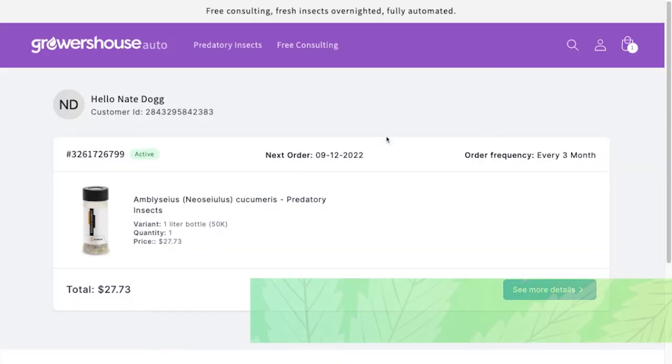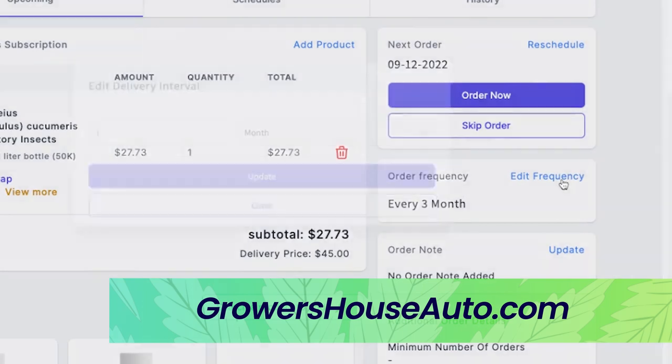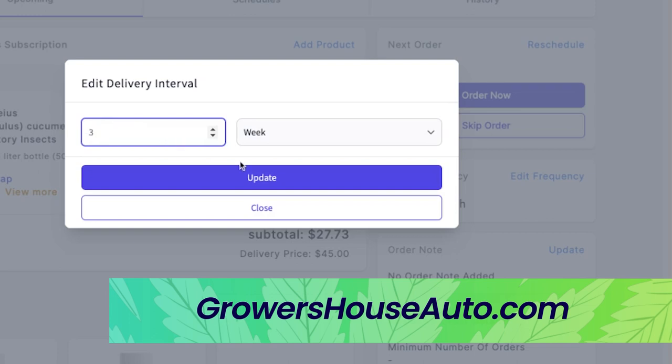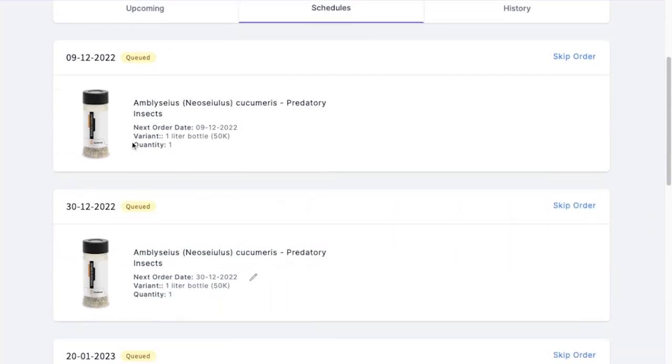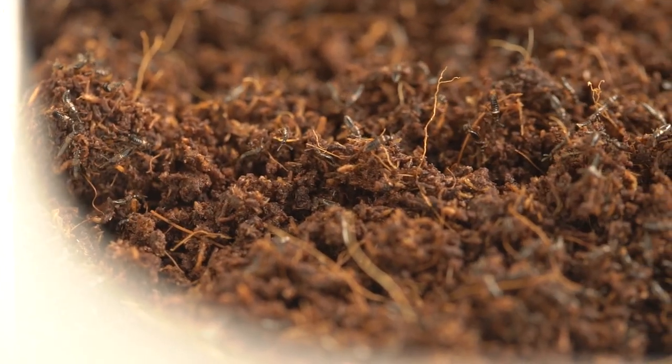Quick plug: all of these BCAs can be found on our Growers House Auto website — everything is available for order and we have options for many different species. We've partnered with BioWorks because their BCAs are produced here in the US, so they're as close as we can get them — the highest quality and they ship overnight direct. You're going to get the freshest BCAs with the highest live counts so you can make sure what you're putting on your plants is actually what you expect. One of the great things about partnering with BioWorks is we get to utilize people like Tara to help make IPM programs and suggest the right BCA for what you need. It's been an honor working with you guys today and I hope everyone's a little more comfortable with BCAs.